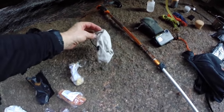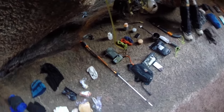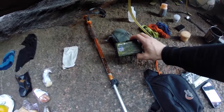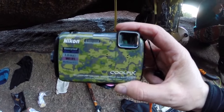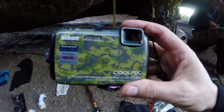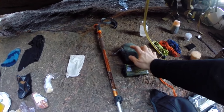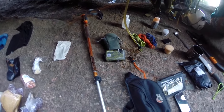This is a sunglass pouch that I put over the GoPro to protect the lens when I'm not filming. Here is my other camera — a lot of my YouTube videos have been filmed on this. It's a Nikon Coolpix, waterproof and shockproof — very simple. And there's the pouch for the Nikon camera.